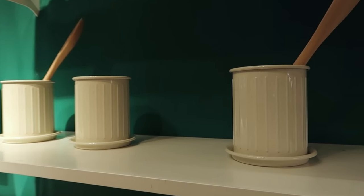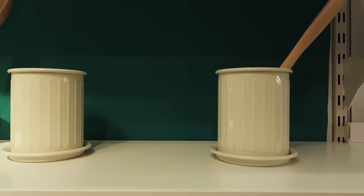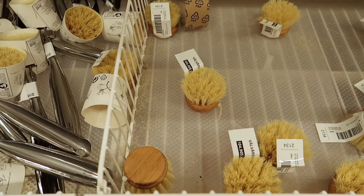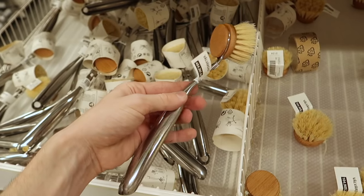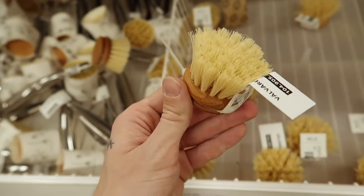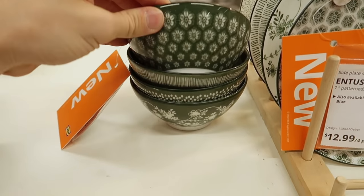After checking out all the showroom areas, I made my way downstairs to the marketplace — all the decor, kitchen, and bathroom finds. One of the first items I came across was a new utensil holder, pretty simple but cute, with a little base plate. I also noticed new cleaning supplies — dish sponges with a handle and without a handle, in two sizes.